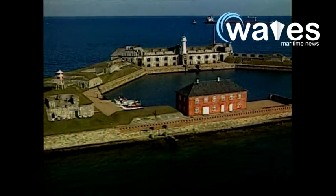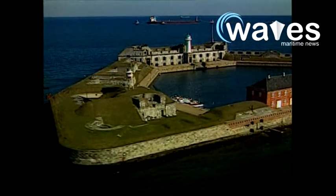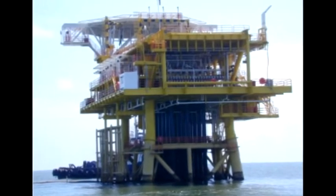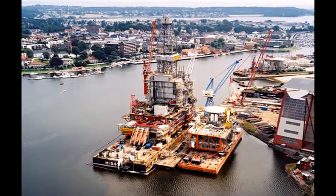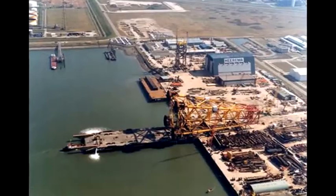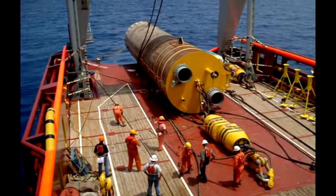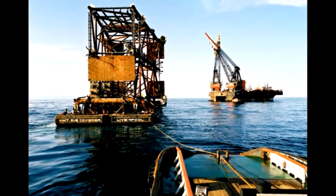ABS has extended its subsea engineering group in response to moves by exploration and production operators searching for oil and gas reserves in ever deeper waters, and is handling an increased flow of design reviews and submittals from energy companies worldwide. According to Sudhir Chand, ABS Director of Offshore Technology, the ABS Houston office will initially serve as the center for this group, specializing in subsea, umbilical risers, and flowline technologies.